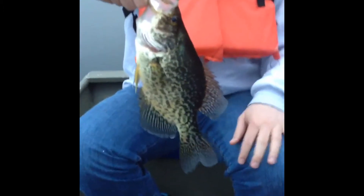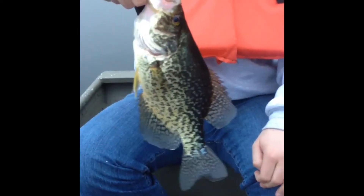Probably about a pound, nice solid fish, about 14 inches. We've caught probably about 30 nice fish today. Let it go and catch some more.